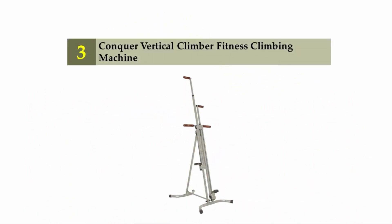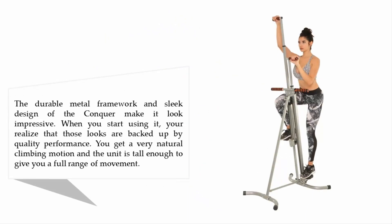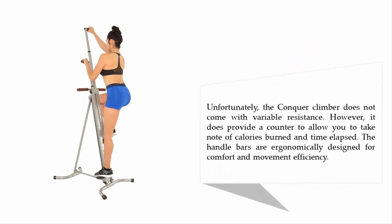Halfway through our list at number three: the Conquer Vertical Climber Fitness Climbing Machine. The durable metal framework and sleek design look impressive, and when you start using it you realize those looks are backed up by quality performance. You get a very natural climbing motion, and the unit is tall enough to give you a full range of movement. The Conquer does not come with variable resistance, but it does provide a counter to track calories burned and time elapsed. The handlebars are ergonomically designed for comfort and movement efficiency.